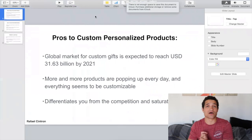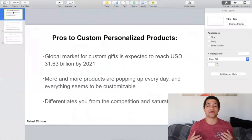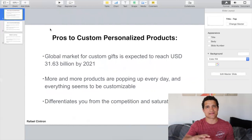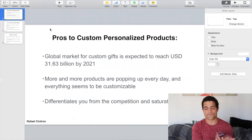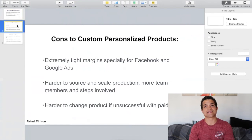Let me talk about the pros and cons of custom personalized products — I'm honest and not biased. The pros: the global market is expected to be thirty-one point six billion dollars by 2021. It's growing every single day. Every company and brand is customizing products, making it seem like there's more value and connection to the person. We have a huge ego as humans when we hear or see our name or face on things — it's massive. Also, it differentiates you from the competition. It's not saturated because it's customized to that one person.